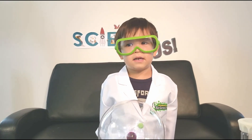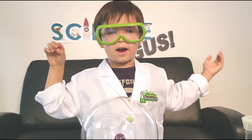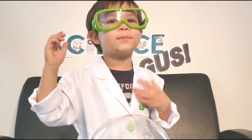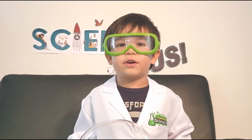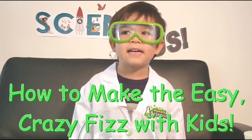Hi, I'm Science Gus. I'm 4.75 years old. As a scientist, I love to do experiments. I'm going to show you how to make easy, crazy fizz with kids.